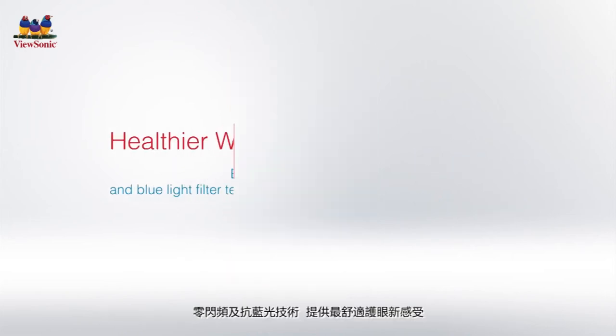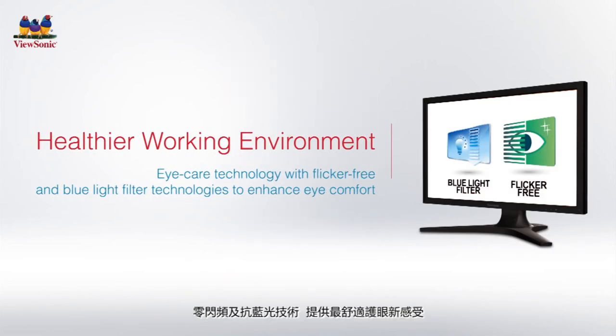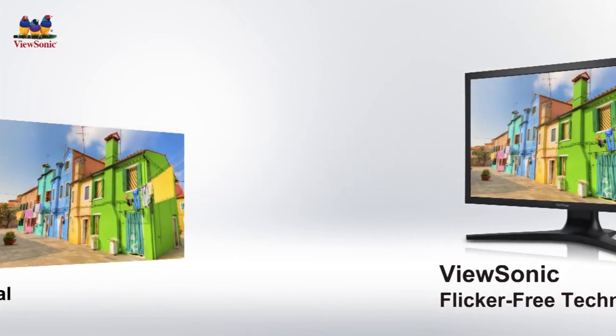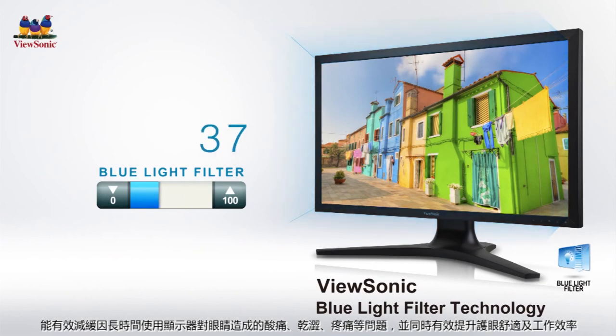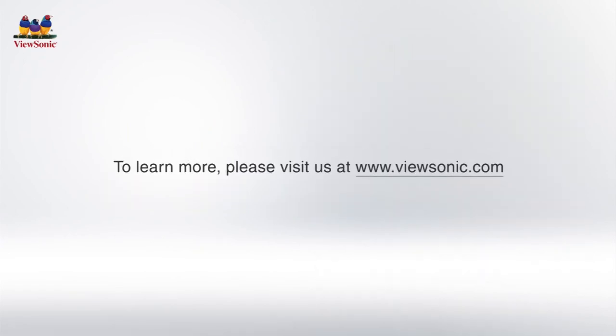Creating a healthier work environment, the unique flicker-free and blue light filter technologies reduce eye fatigue during prolonged monitor use, while increasing viewing comfort and productivity. To learn more, please visit us at the ViewSonic website.